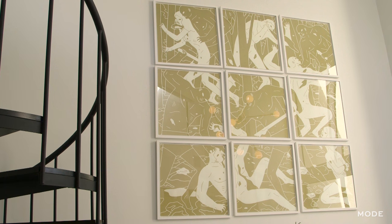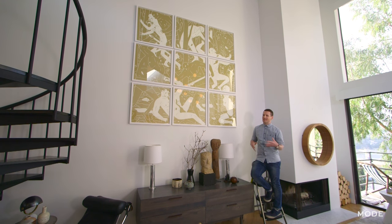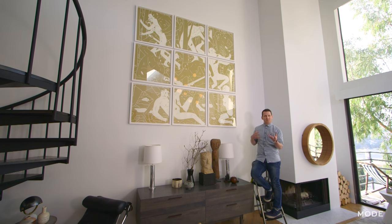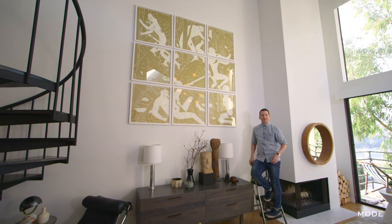I found this art at Art Basel in Miami. It's very beautiful but also very violent. I think it's kind of about that discord of creating something that is very entrancing and at the same time also very disturbing.